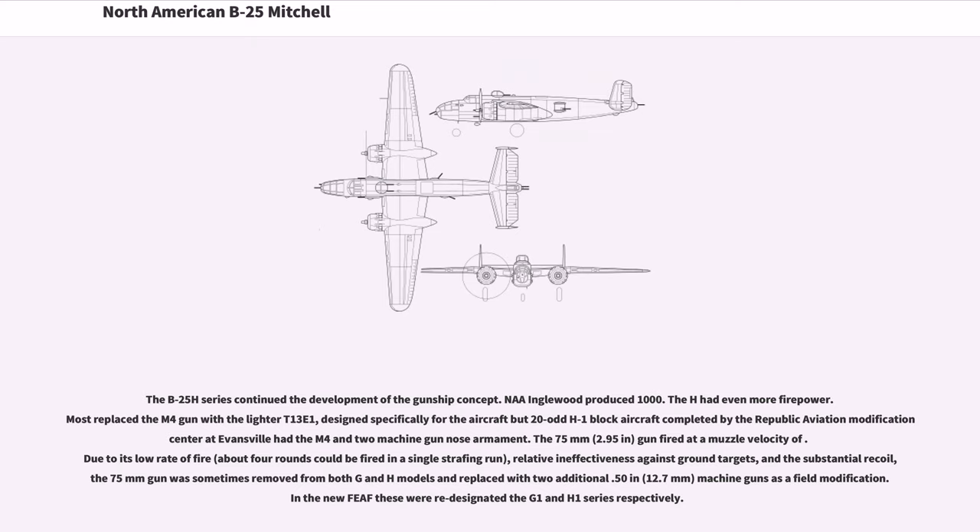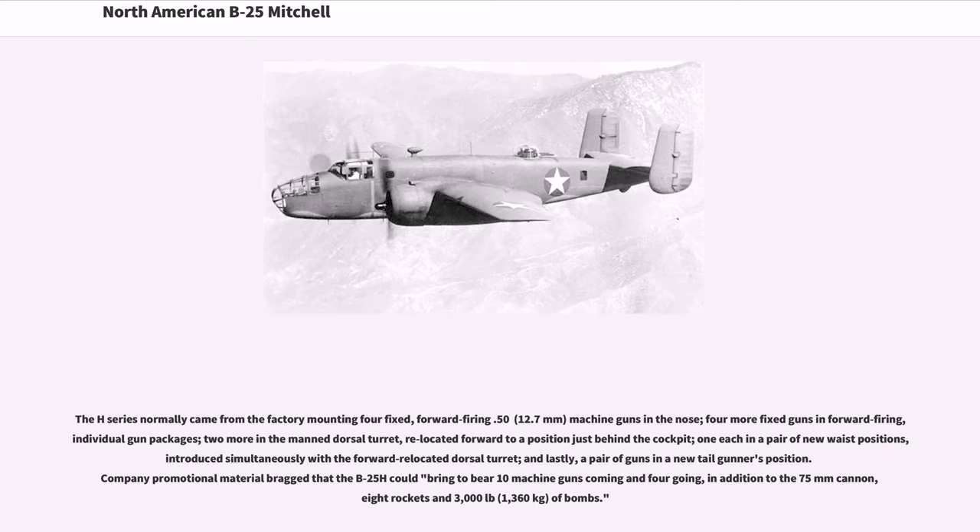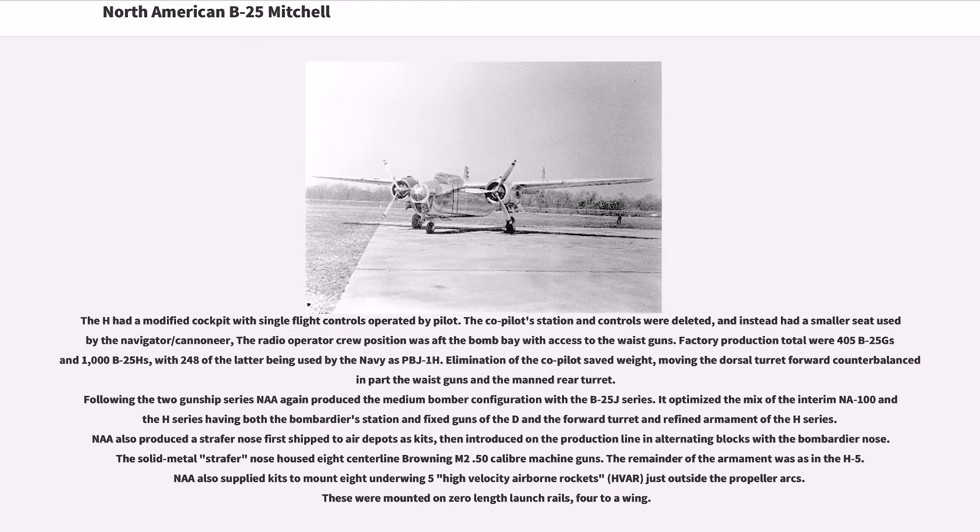The H series normally came from the factory mounting four fixed forward-firing .50 (12.7mm) machine guns in the nose, four more fixed guns in individual forward-firing gun packages, two more in the manned dorsal turret relocated forward to a position just behind the cockpit, one each in a pair of new waist positions, and a pair of guns in a new tail gunner's position. Company promotional material bragged that the B-25H could bring to bear ten machine guns, in addition to the 75mm cannon, eight rockets and 3,000 pounds (1,360 kg) of bombs. The H had a modified cockpit with single flight controls operated by the pilot; the co-pilot station and controls were deleted.